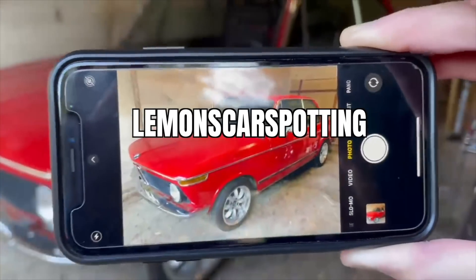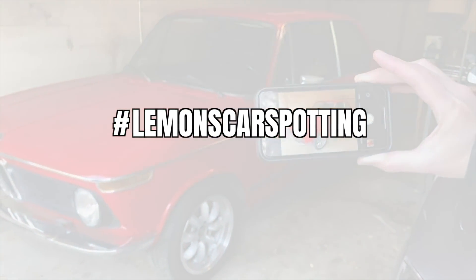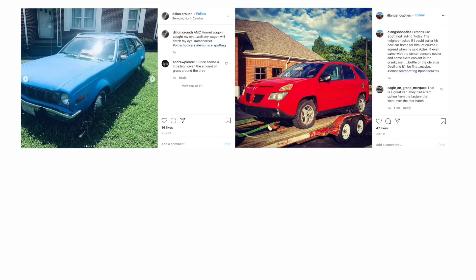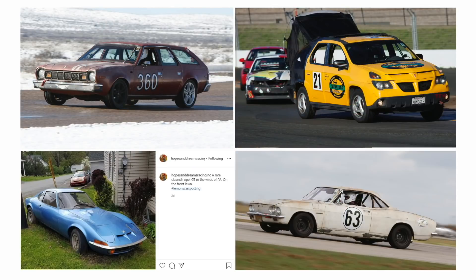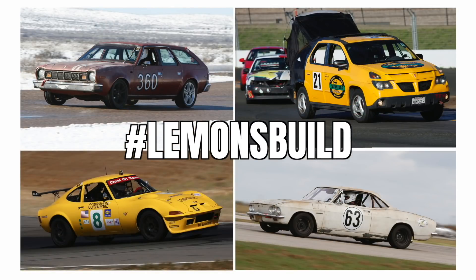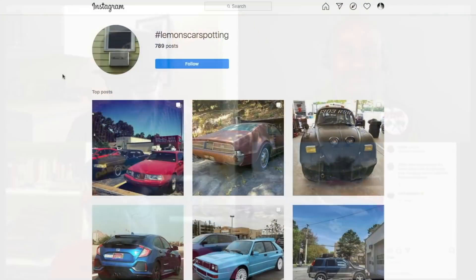This is Lemons Car Spotting. You post to Instagram with the hashtag Lemons Car Spotting. We pick the hoopdiest — they are so incredibly terrible — and which one we want to become a real Lemons build. It does car-like things. We've been pushing for one of those in Lemons too, and those are very affordable.